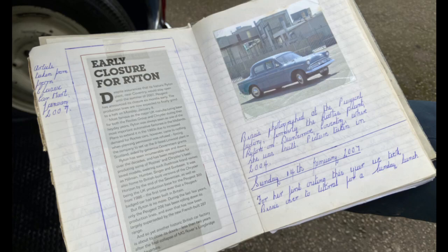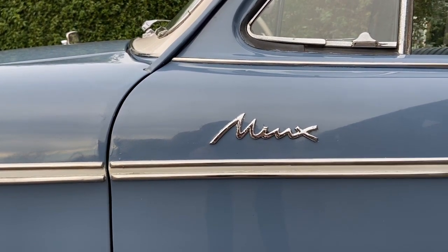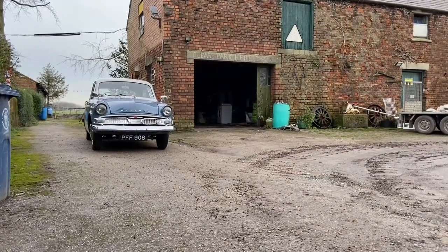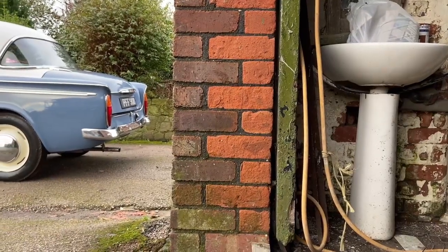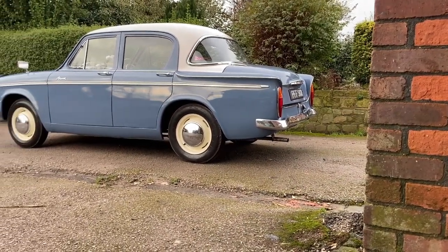The Minx name dates back to 1931 and the first Hillman model launched after the Roots takeover. The final Minx was produced in 1970, bringing an end to their most popular line, by which point Roots had sold to Chrysler. Under American ownership, the Hillman name was dropped before they retreated from Europe in 1978, selling their operations to Peugeot.